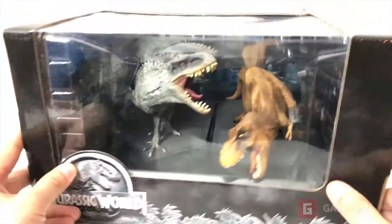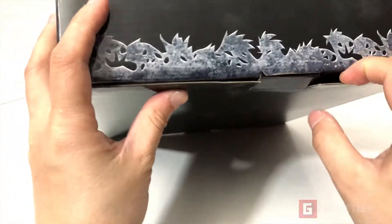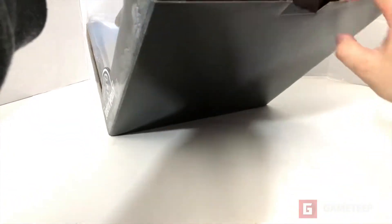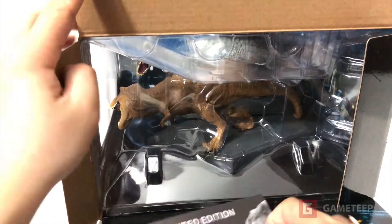It comes with a dinosaur set — the Indominus Rex as well as the T-Rex. They did announce a second movie which is going to be coming soon, unfortunately there's no news on it right now other than the fact that they're going to be releasing it. So we're going to be unboxing this.